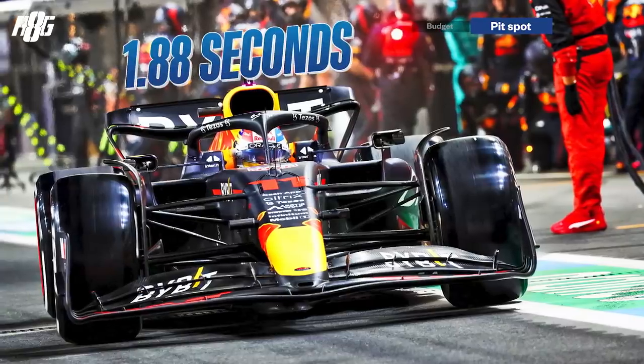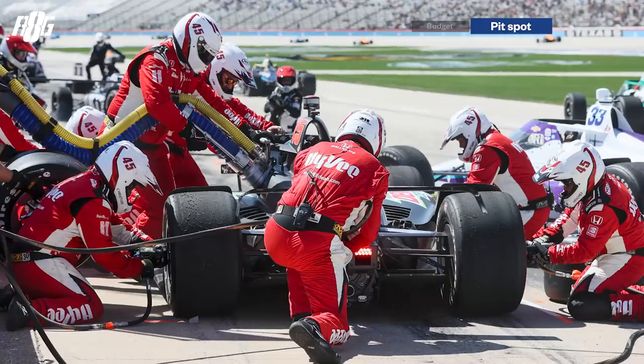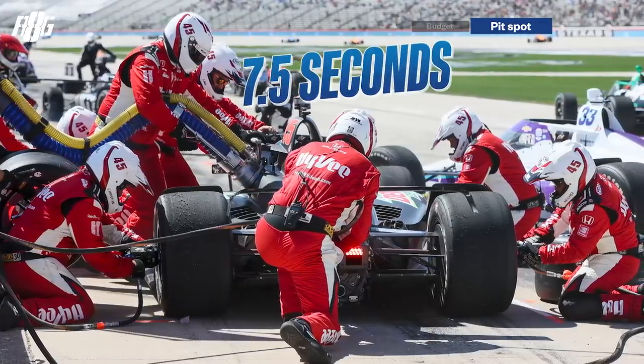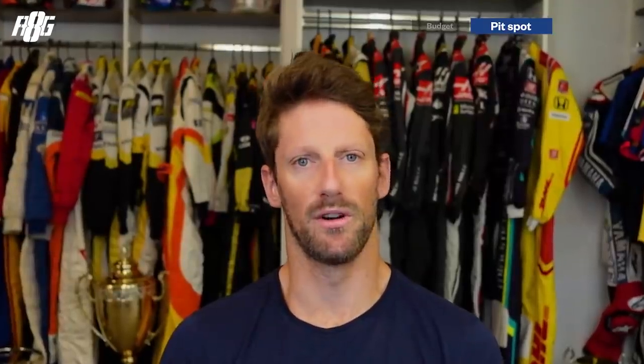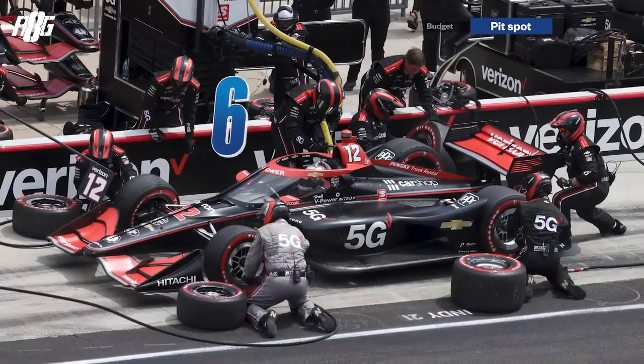One more difference: pit stops. In Formula One, Red Bull achieved 1.88 seconds to change four tires. In IndyCar you're waiting on fuel — about 6.7 to 7.5 seconds of refueling — and there's only one person per wheel, so tire changes are slower too. Formula One uses 17 people for a pit stop; IndyCar uses only four to six. So pit stops are slower, but since you're waiting on fuel anyway, tire speed matters less.